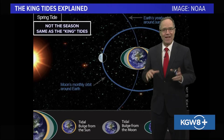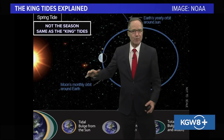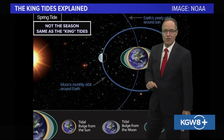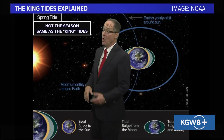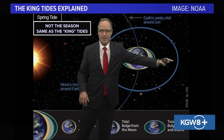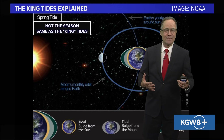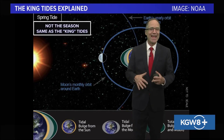It happens when the earth, the moon, and the sun are all aligned, so we get a greater gravitational pull. In December, it's happening during a new moon, which means the moon is between the earth and the sun. It can also happen with a full moon, in which case the earth would be between the sun and the moon, with the moon over on this part of its orbit around our great blue marble. But again, we're dealing with a new moon, and when that happens, you get the combined gravitational pull of the sun and the moon.